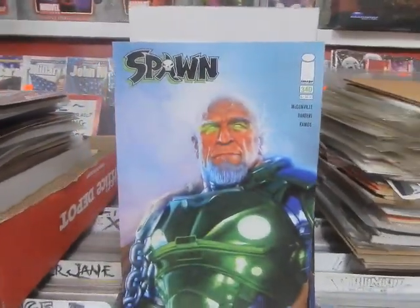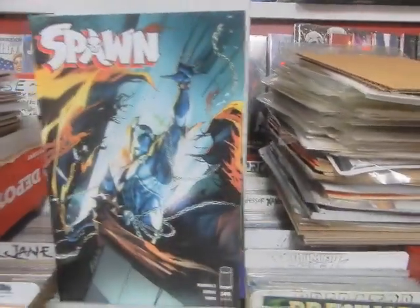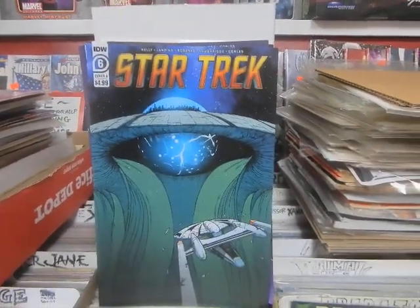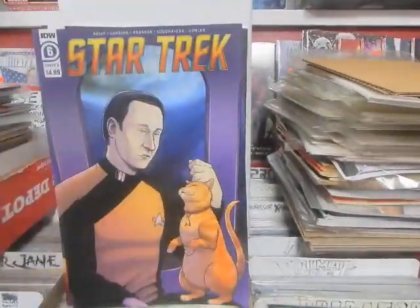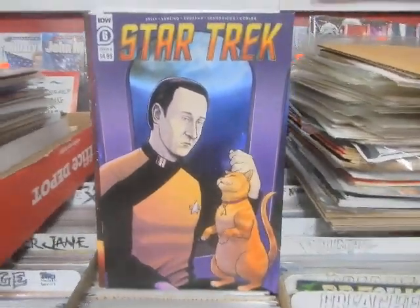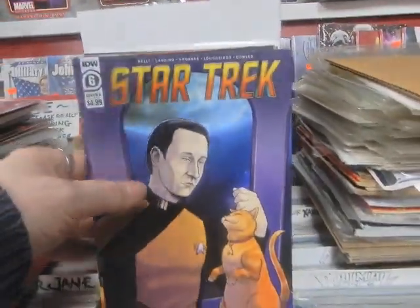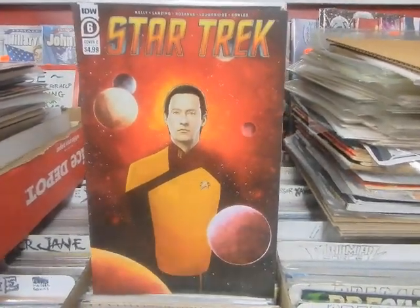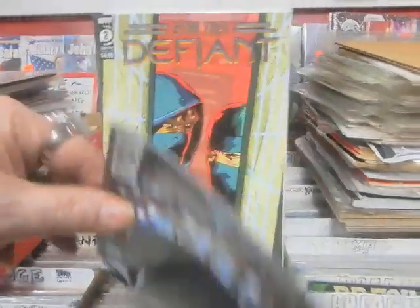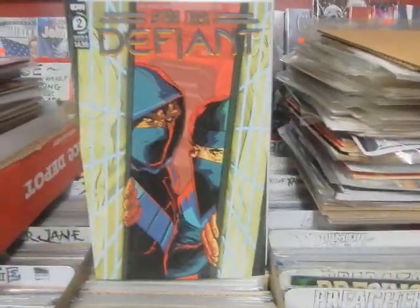Spawn 340 looks like it may have some old Green Lantern guy or something — that is the B cover. Star Trek number 6, Cover A, Cover B. I know the Kitty Man's going to want that cover — he's not back to work yet, but I'll make sure he gets his cover. Data, Data, Data — AI has taken over. Star Trek Defiant number 2, Cover A, Cover B.